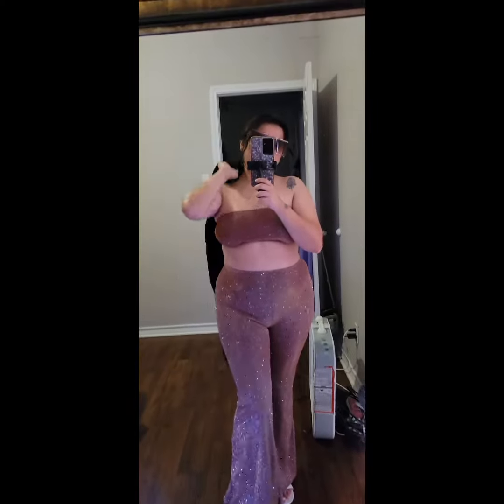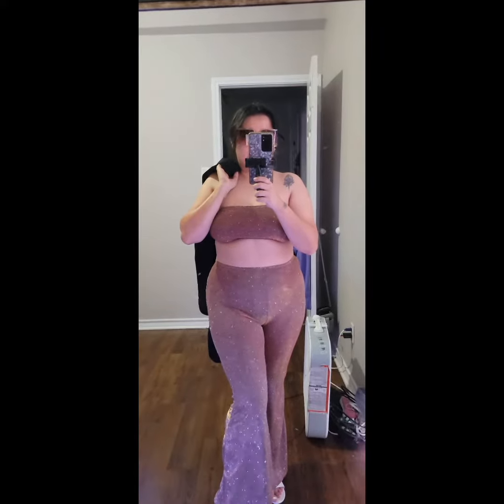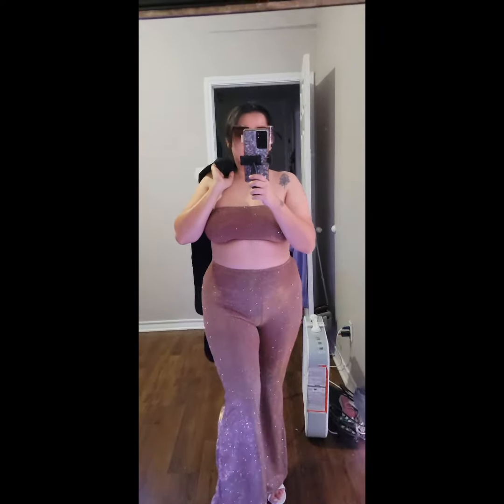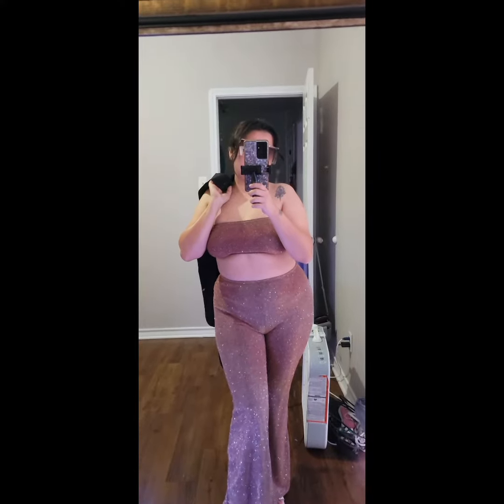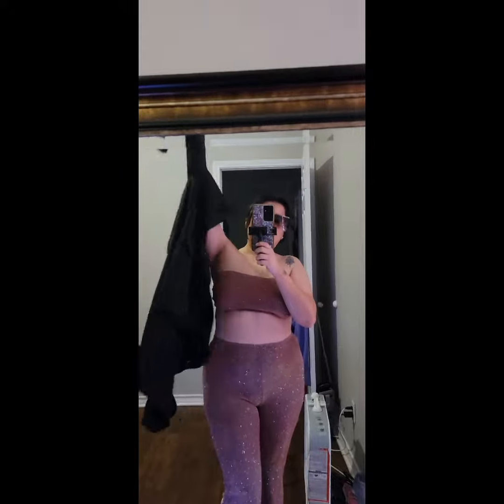Here's outfit number two. A lot of glitter — I'm shining bright, brighter than the sun. I love how the pants on the bottom they also flare out. I do like when the clothes flare out.